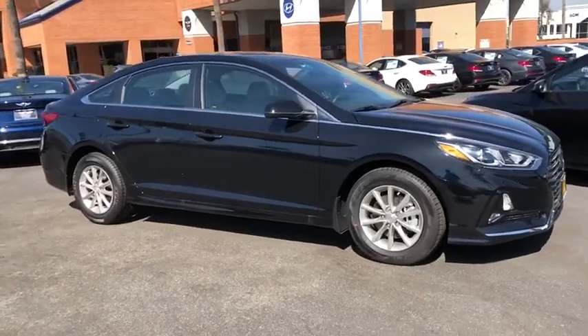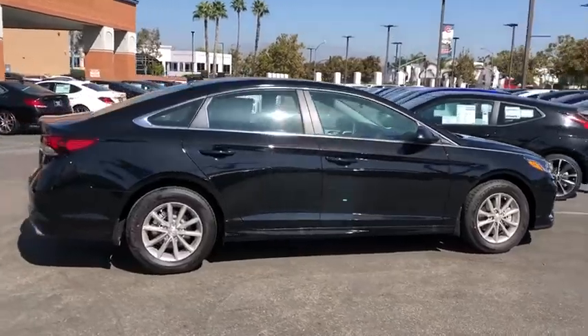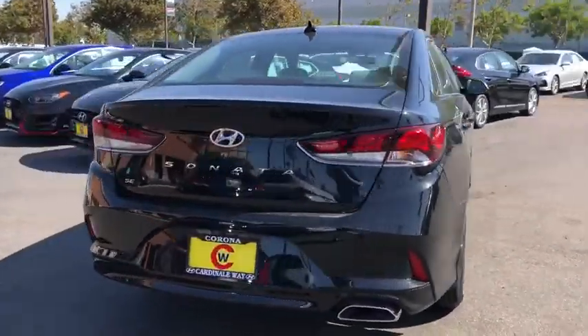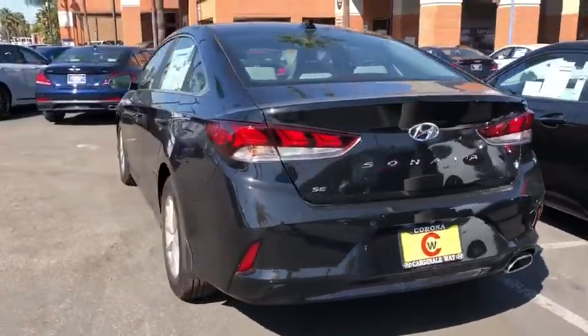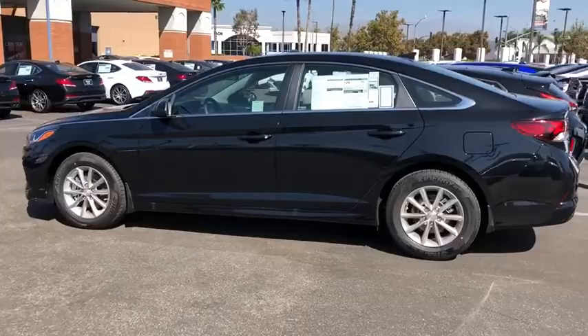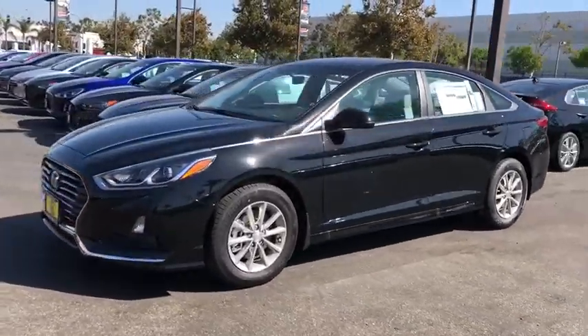Take a ride in the 2019 Hyundai Sonata. The Sonata has a long list of technologically advanced interior features and options that make driving safer, more convenient, and much more fun. Don't forget the exterior corrosion protection — a 14-step roto dip system that provides unmatched protection for your Sonata.